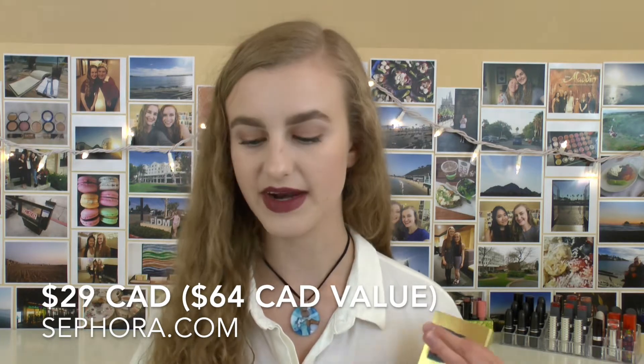This comes with four of their Amuse Bouche lipsticks, and what I love about this already is that they're all permanent shades, meaning I can talk to you guys about them and not feel bad if I like a color and it's limited edition. This set retails for $29 Canadian but has a $64 value — definitely a great marketing technique, so I can't really fault Sephora and Bite for that.